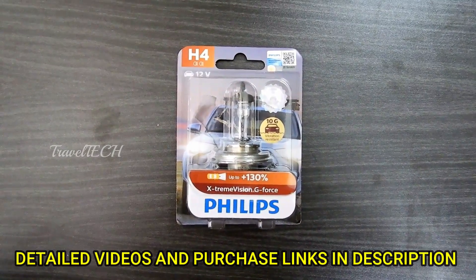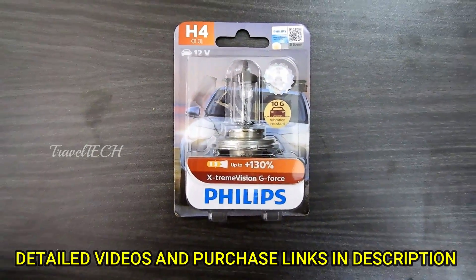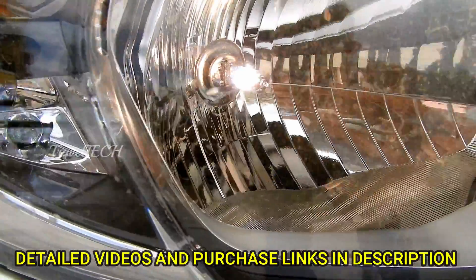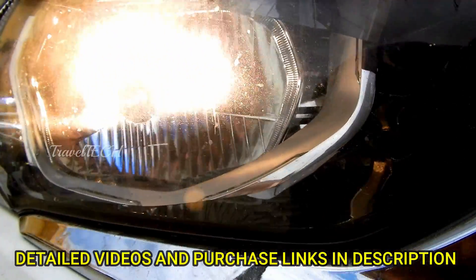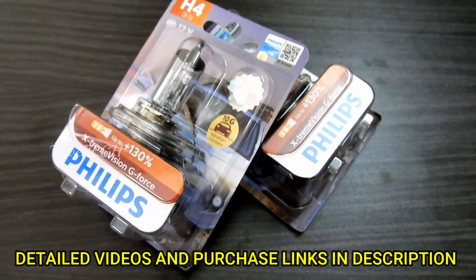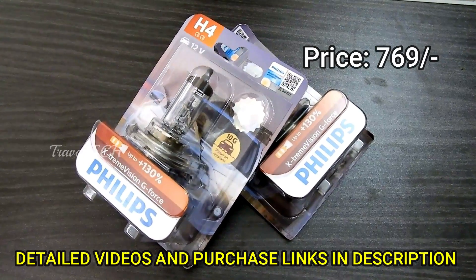The next car accessory in this list is the Philips Xtreme Vision G4 bulbs, which I am using personally in my car. As you can see on the screen, they are really bright and nice — the throw is very good and the brightness is extremely good, helping you drive at night very comfortably and conveniently. They are priced at about 750 rupees per bulb.